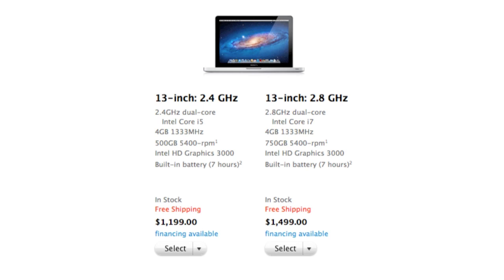For the other 13-inch model, this one isn't the biggest upgrade in the world either. It went from a 2.7 gigahertz Core i7 CPU to a 2.8 gigahertz Core i7 CPU — this is dual-core. The hard drive was also upgraded to 750 gigabytes from the previous 500 gigabytes.